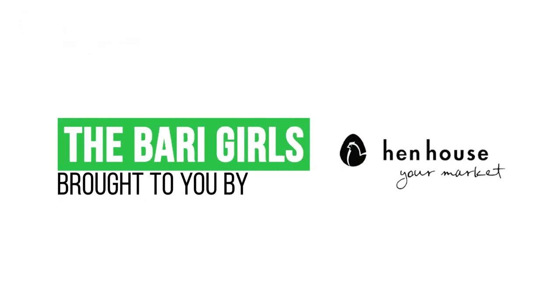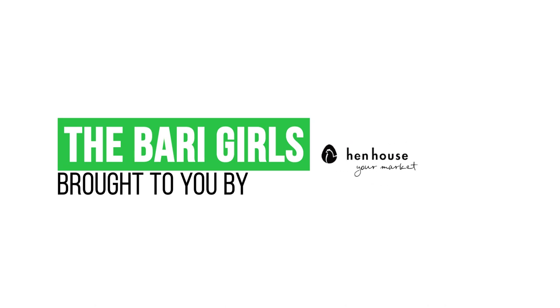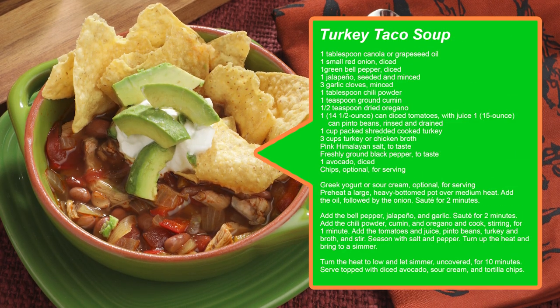There you have it — deliciousness overload for your holiday season! Don't forget to leave a like and follow us, the Berry Girls, for more healthy and flavorful recipes. When you try these at home, please leave us a comment and let us know how you make it count. The Berry Girls are brought to you by Hent House. Berry Girls out.